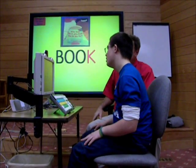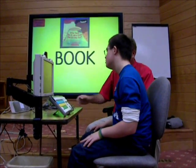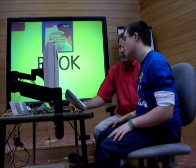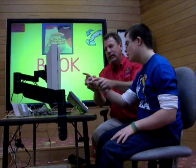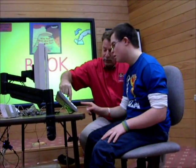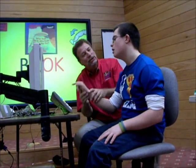B-O-O-K. Jesse, now it's your turn. So we need to find the B. The B is right here. Can you push that? B. B. Yeah, good job.